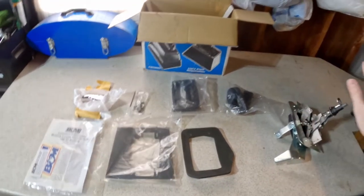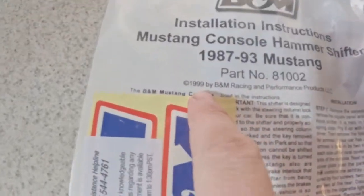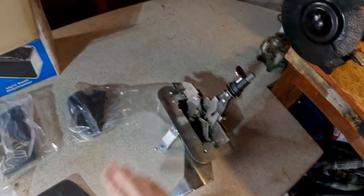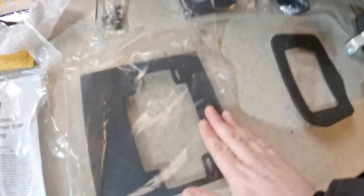It seems that everything has come in the kit. I bought it — it was like never used; straight from the instruction manual, it says 1999, like someone bought it and never used it, which is pretty cool. We've got the shifter here, the gasket, and the top plate.